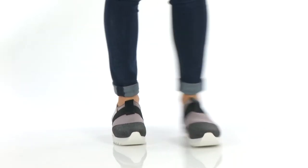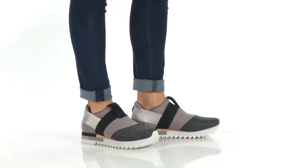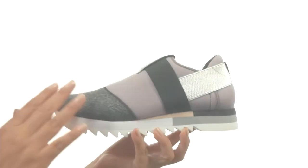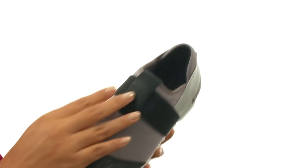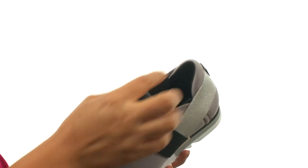Hi everyone, I'm Nelly and I'm here to show you Natural Comfort Whale from Steven. These sneakers have a man-made upper with a rounded toe design. They offer a front pull tab for easy entry.